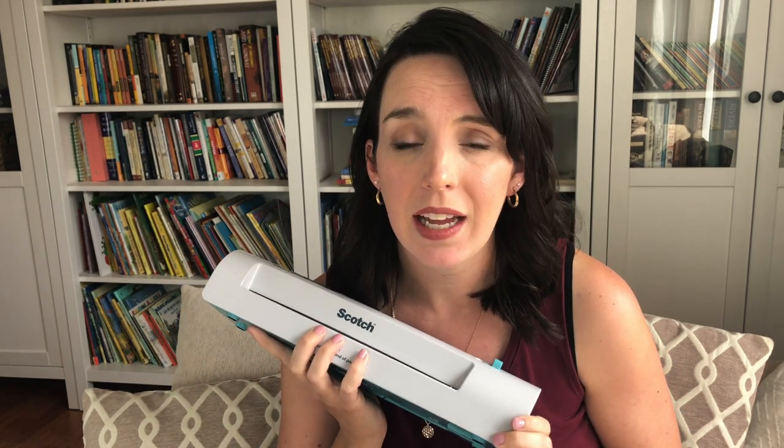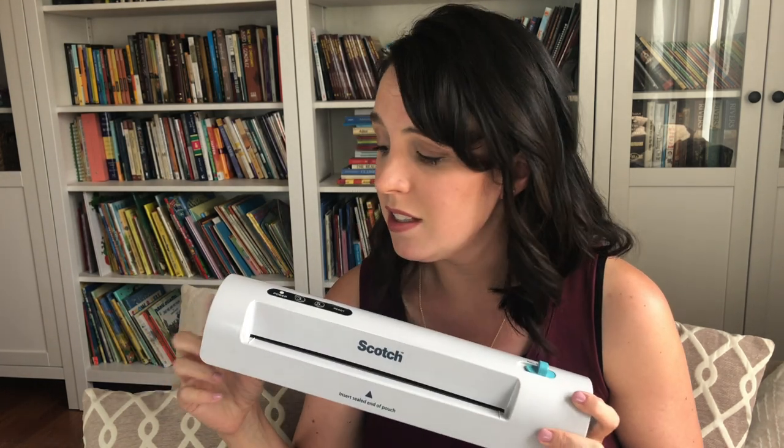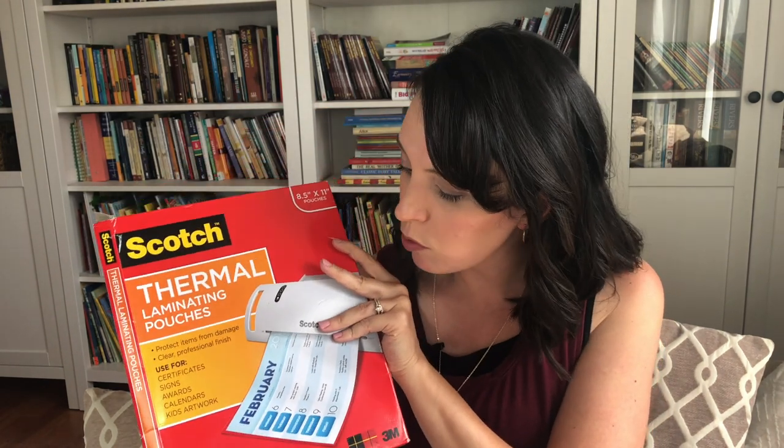The next item is a laminator — and I'll be honest, I have a laminating problem. I am addicted and laminate so many things in our homeschool. If you have a big family or items you want to hand down to multiple kids, laminators are your best friend. They keep things more durable and honestly aren't that expensive. This Scotch laminator I bought on Amazon for around $20–$25 and I've had it for five or six years. It comes with thermal laminating pouches — so simple and easy. I promise you'll use it all the time.